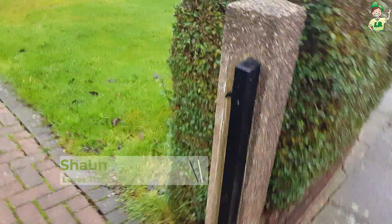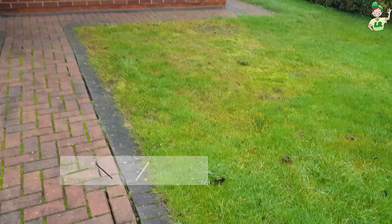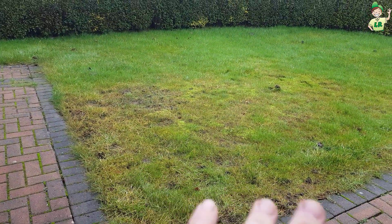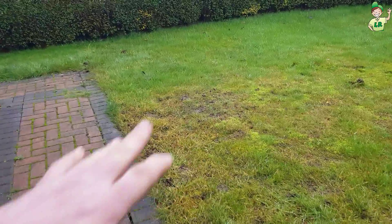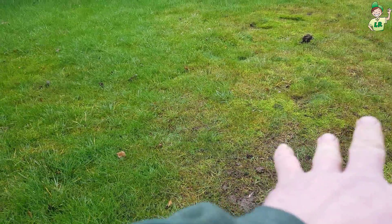Hi guys, so we've just come to this lawn, it's December the 20th and when I pulled up I noticed that corner of the garden. Straight away I'm thinking there's grubs in the lawn. I spoke to the customer and she says she's noticed them eating the grass and then moving away — which is what they do. They eat the roots of the grass and then move out into the surrounding grass.